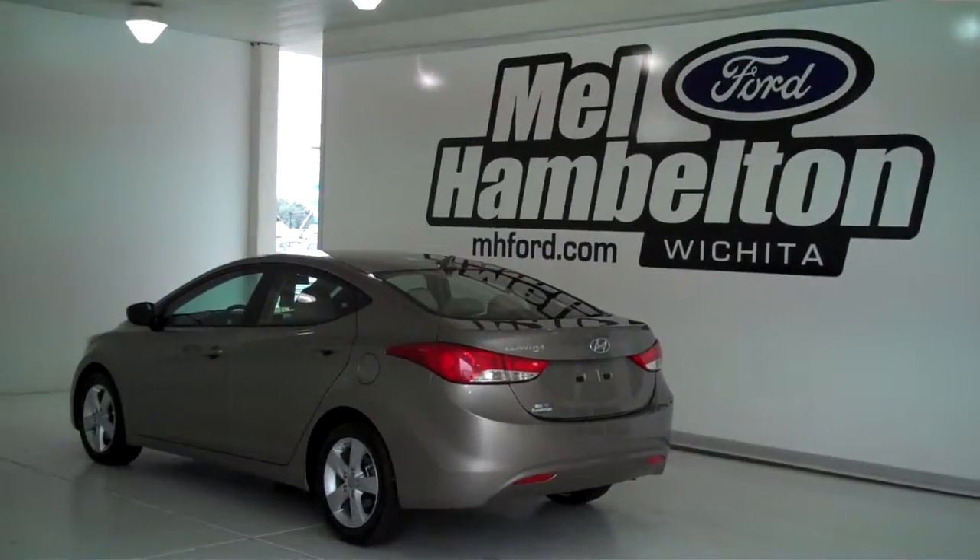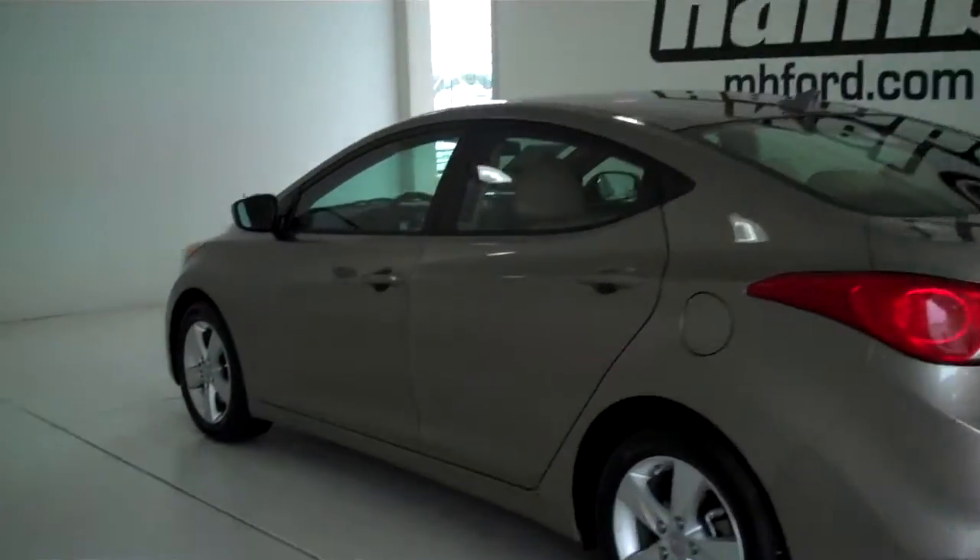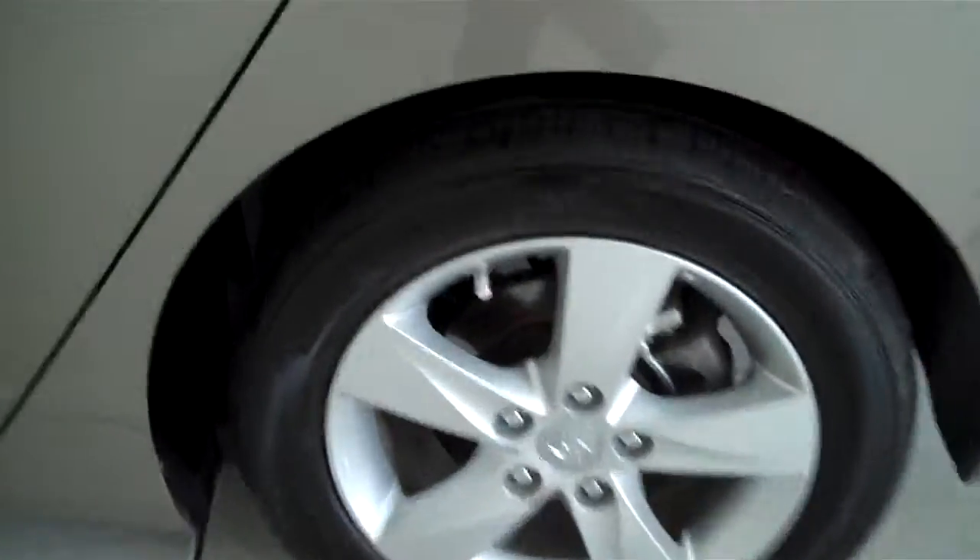P10347 is a pre-owned 2013 Hyundai Elantra. It is desert bronze metallic in color and has the factory alloy wheels.